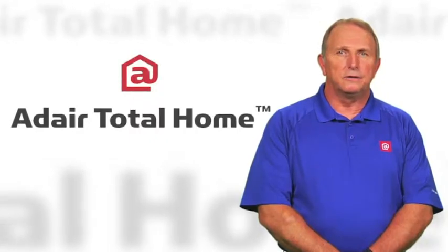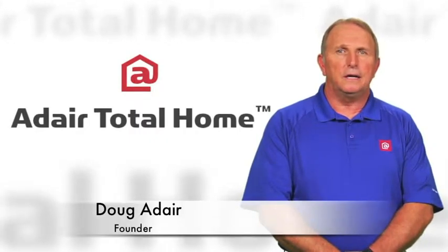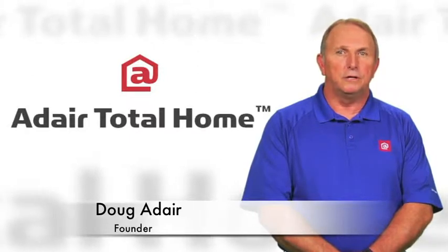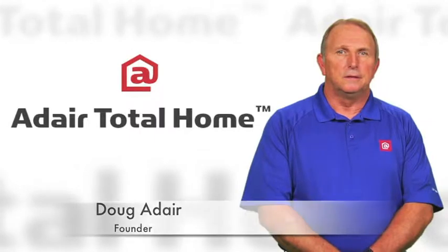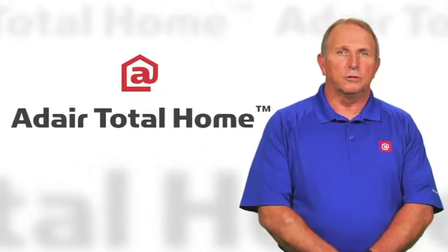We're one of the largest solar providers in Arizona. We get a kick out of helping people save money on their utility bills and making their homes more energy efficient. Here are some of the ways we help people go solar.